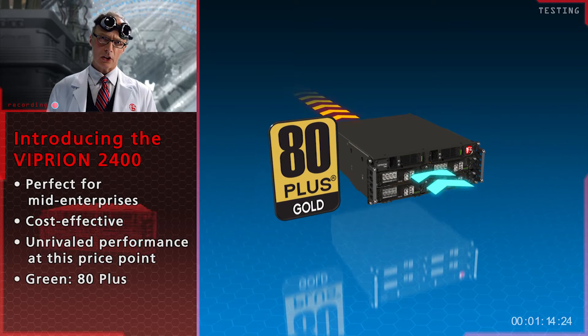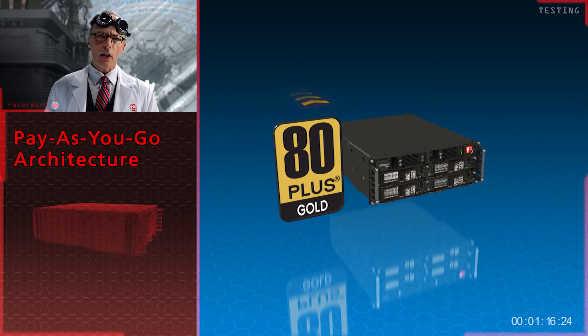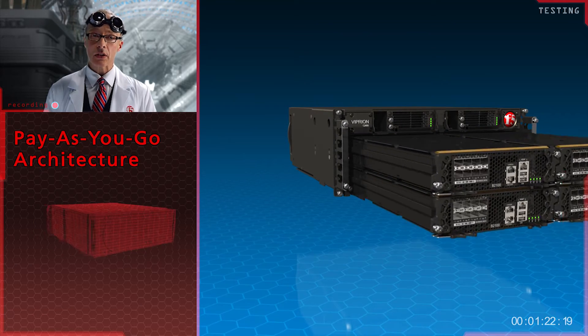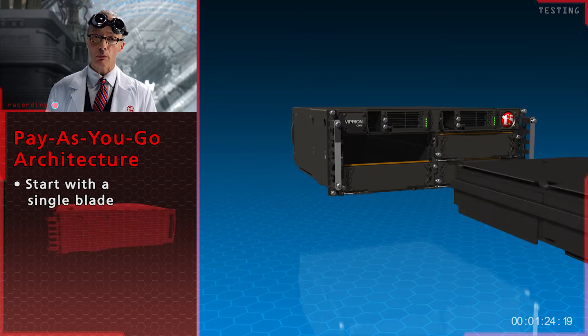Not unlike you, I should think. It's a truly elegant device. No separate management or I/O blades. Start with a single blade and add more as you need them.